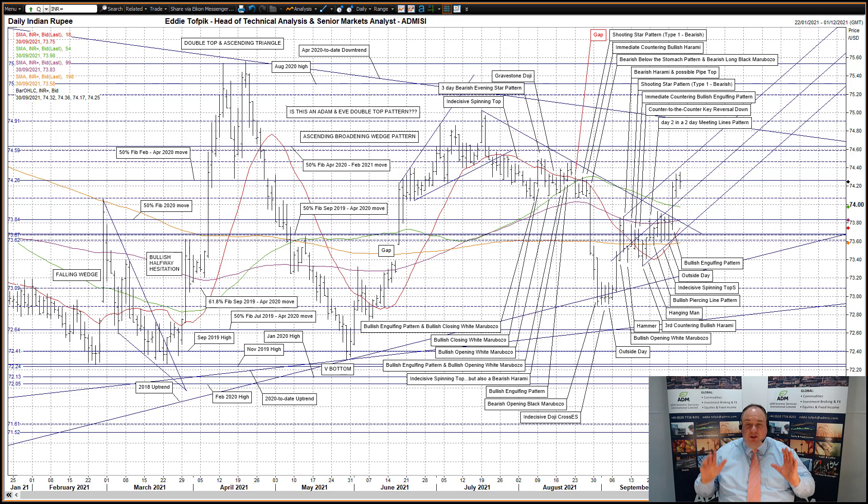Beyond this congestion zone, the next real resistance is the 50% Fibonacci line of the April 2020 to February 2021 move at 74.63. So far today, a higher open and a new high for September as prices approached the upper tine, but then became wary. Prices have now dipped back below the 50% Fibonacci line at 74.26 — not far enough for a bearish engulfing pattern, but certainly far enough for a bearish dark cloud cover pattern.